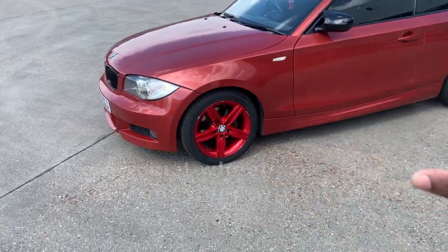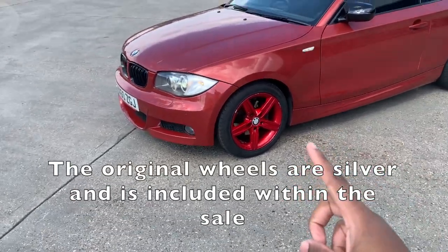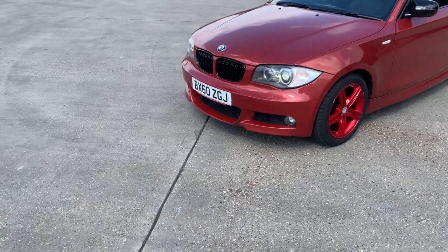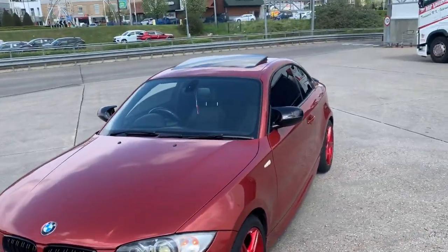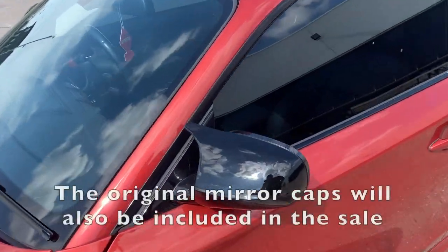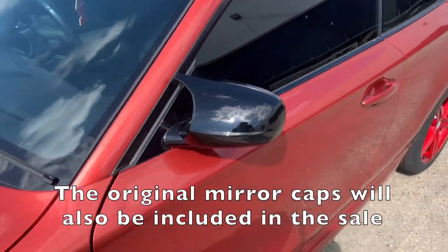The wheels are in cherry red - personally I would do them in black, but for the next owner that would probably be the best thing to do. The windows are tinted which looks absolutely beautiful, and you've also got the M3 styling on the side mirrors too.